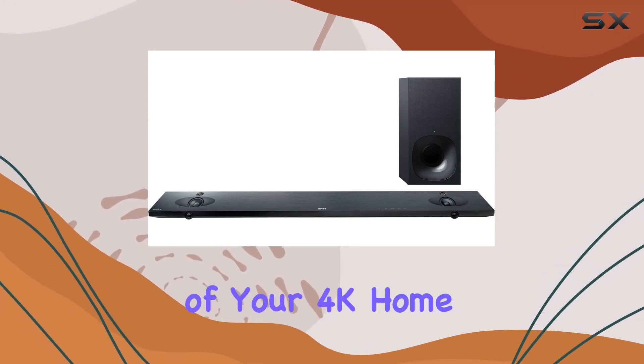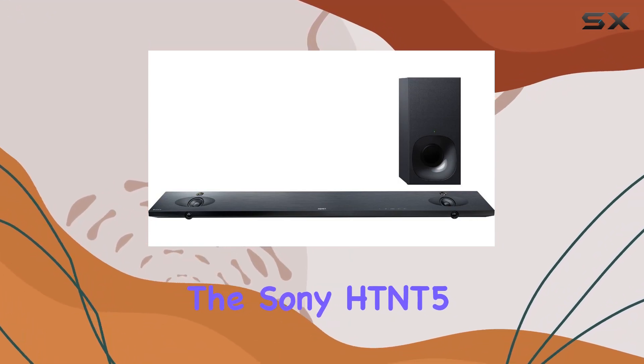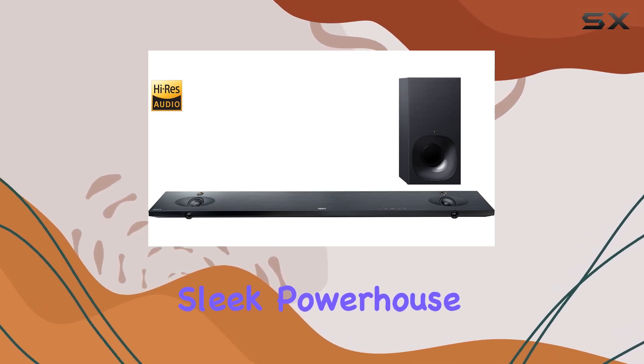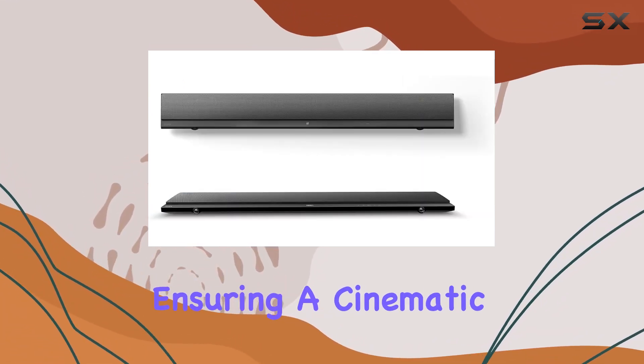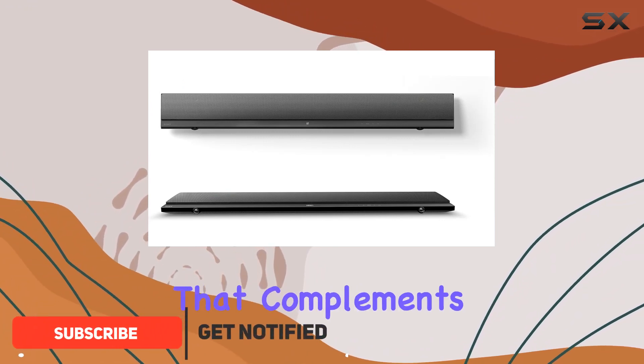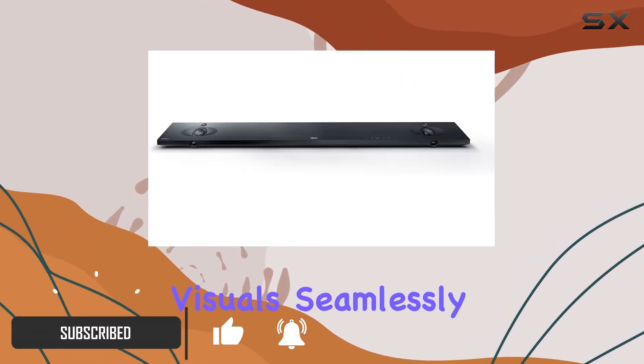Unleash the full potential of your 4K home theater with the Sony HT-NT5 soundbar. This sleek powerhouse delivers an impressive 400 watts of total power output, ensuring a cinematic audio experience that complements your high-definition visuals seamlessly.